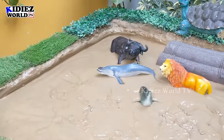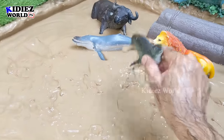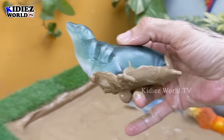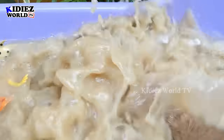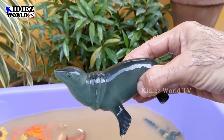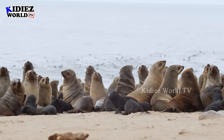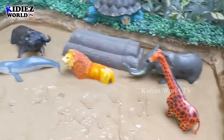The next one we have is a seal, which is another very interesting and funny sea animal. Let's make her clean. Here we go!